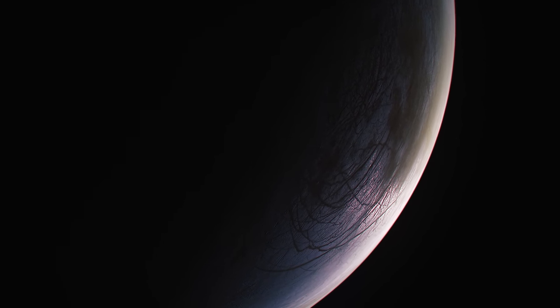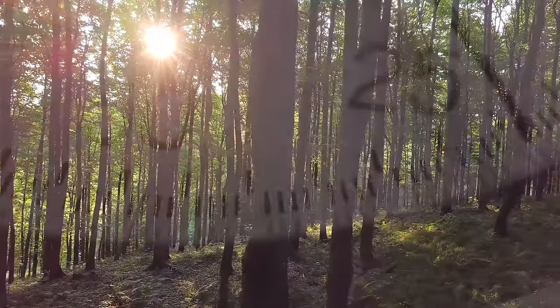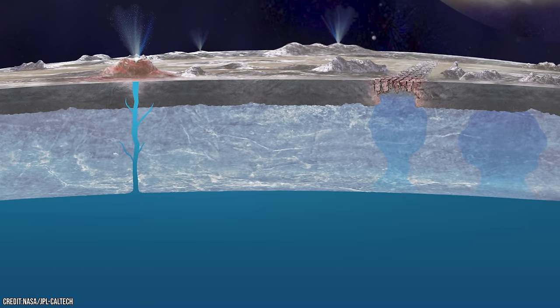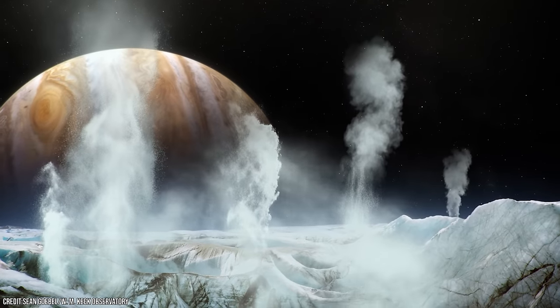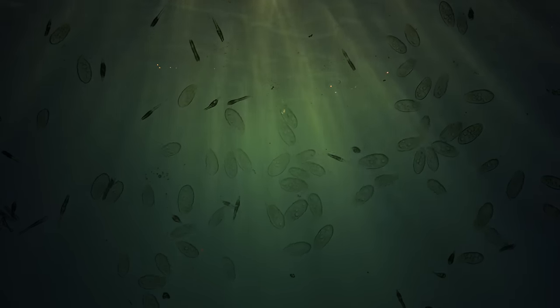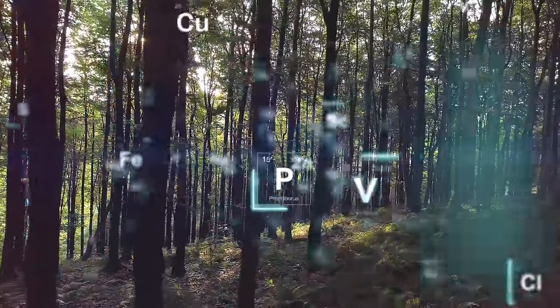Well, life as we know it seems to have four main requirements: liquid water, certain chemical elements, an energy source, and of course time. We have already discovered that Europa may have an enormous ocean of liquid water that is protected below its crust. And certain studies of the ocean have suggested that it may have formed just a few hundred thousand years after the moon formed, which is estimated to be around 4.5 billion years old, giving life, if it does exist there, plenty of time to get going. But what about the other two requirements — chemical elements and an energy source?